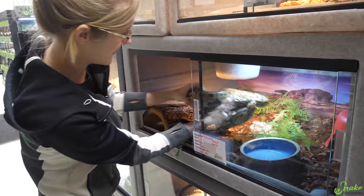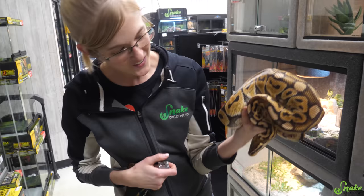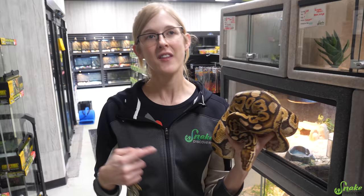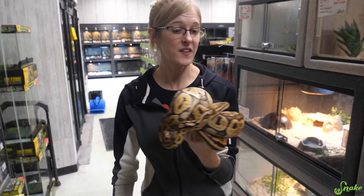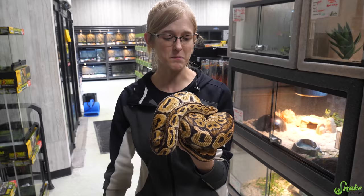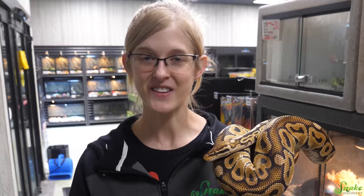Down here we have a beautiful pastel ball python — this is Sally, and she is so big. We're just waiting for her to take a meal before we adopt her out. Some people might be wondering, because a lot of rescues don't adopt out animals if the intention is to breed — that's more common in dogs, cats, and birds. We here don't mind if you have the intention of breeding the animal that you adopt, assuming it's healthy and doesn't have any genetic flaws. She would actually make an excellent breeder. Just be aware that when you get something from a surrender, you'll never know exactly what genes are in there.